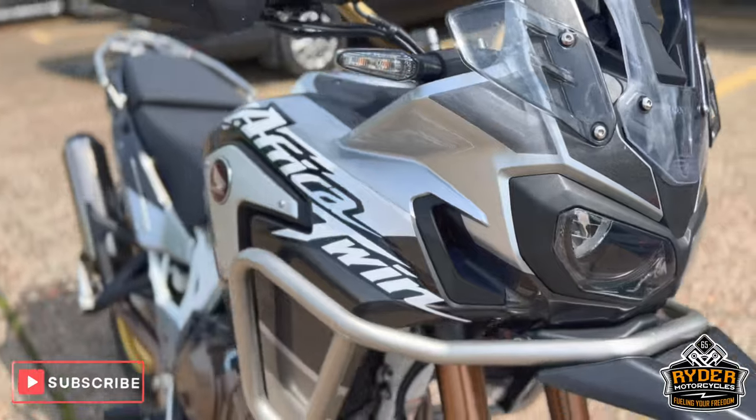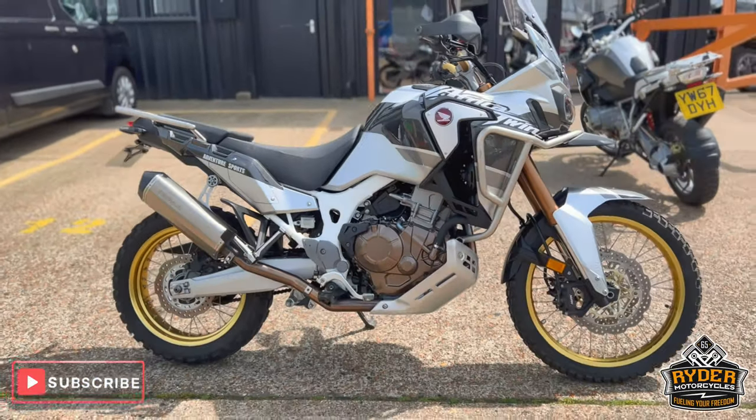Once the bike's had a full valet, it'll be available to view in our showroom at Castle Road City.